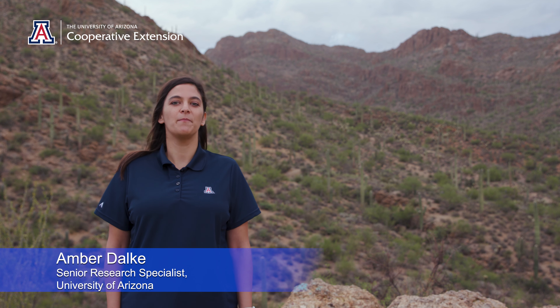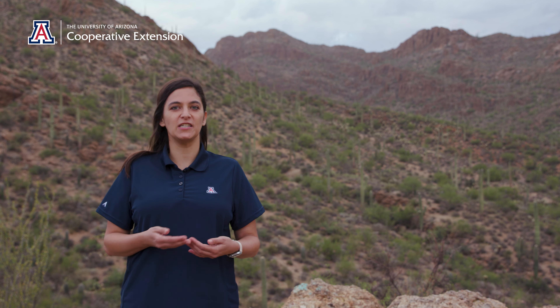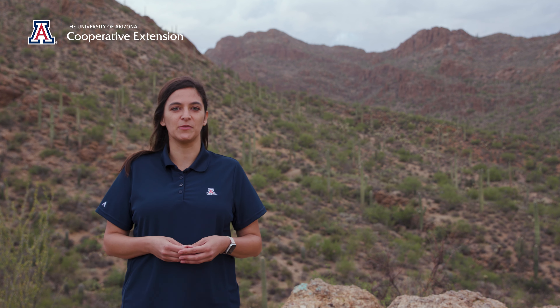In Extension, we build workshops to share information about rangeland ecology and management based on scientific literature. At these workshops, we mention fact sheets, publications, and other reference materials.